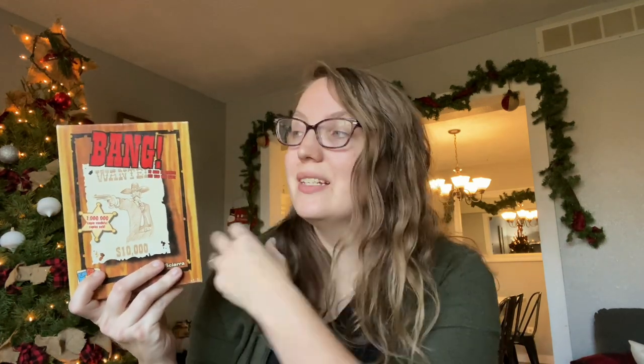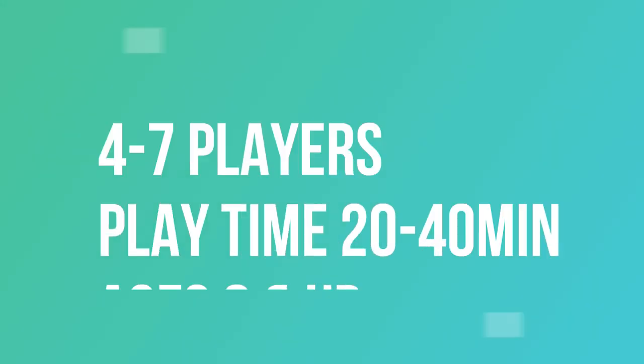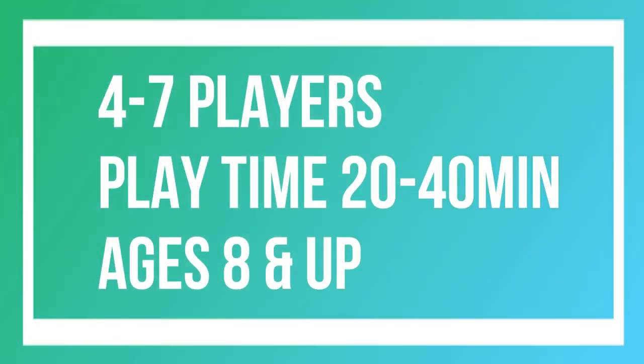Another favorite, although I haven't played it but my kids absolutely love it, is Bang. There is a dice version and a card version — we have both, but this is the card one. You've got a bunch of outlaws, a sheriff, and renegades. You're playing your cards trying to either move yourself forward or eliminate other characters. At the end you find out whether the good guys or the bad guys won. It works for four to seven players, so it's great for larger groups.